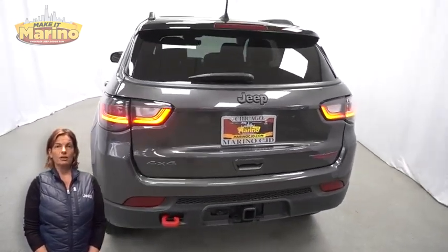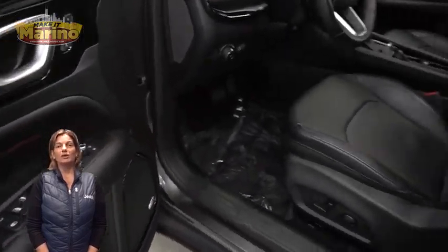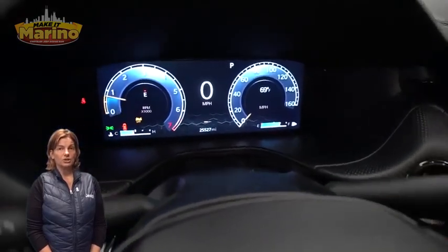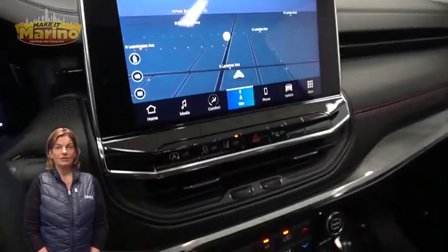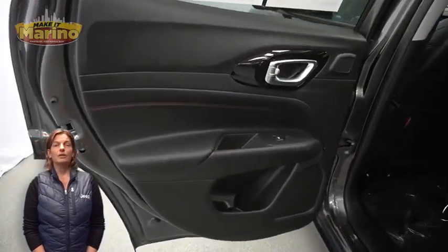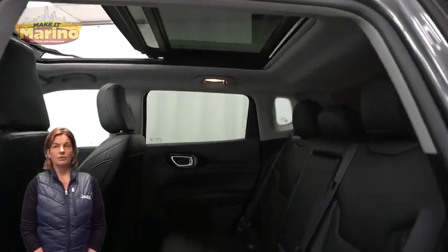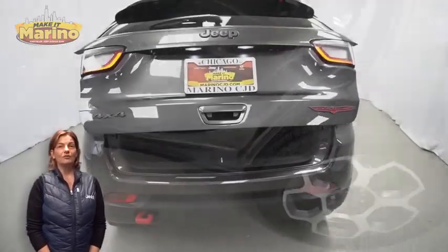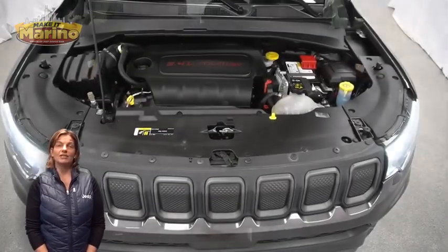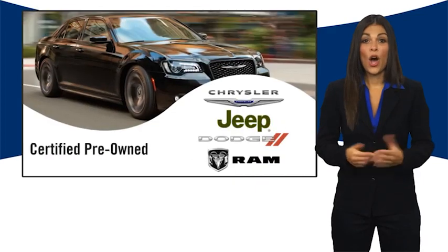Features include a rear window wiper and washer, heated front seats, heated steering wheel, 25,000 miles on the odometer, 10.1-inch touchscreen navigation, rear backup camera, select terrain system, split folding rear seats, dual-pane panoramic sunroof, and a 2.4-liter four-cylinder engine, and so much more. For additional details visit us at merinoCJD.com, stock number D708.